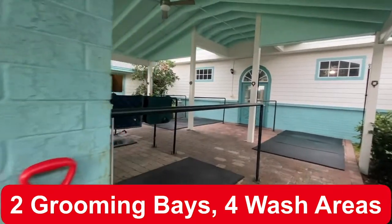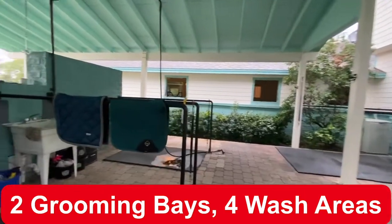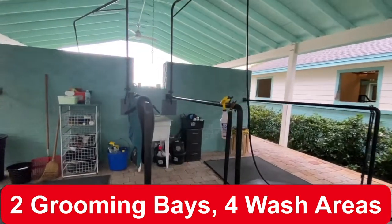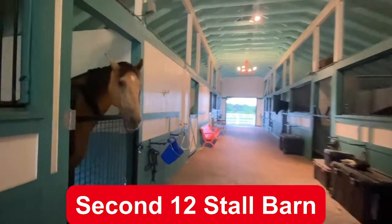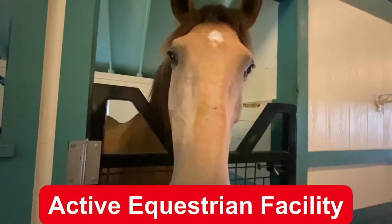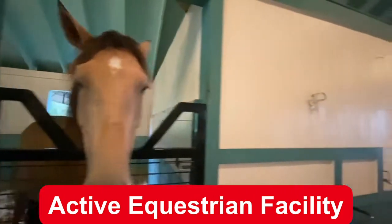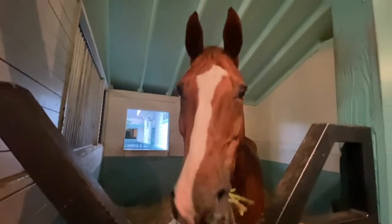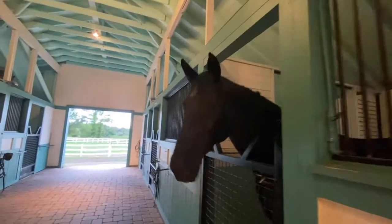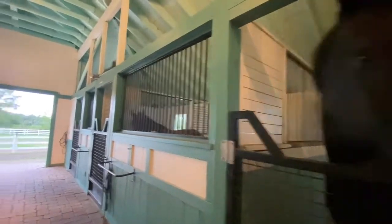As you can see, these horses are very well cared for and loved. There's not only one 12-stall horse barn, but two, giving you a total of 24 stalls. Everyone seems very happy here. This is an active equestrian training facility, so staff has made it very clear that they would love to stay if needed. This could be a great business opportunity for you — a new training or boarding facility.